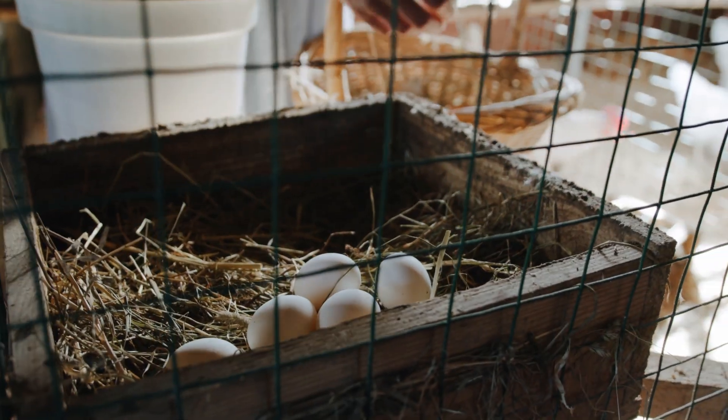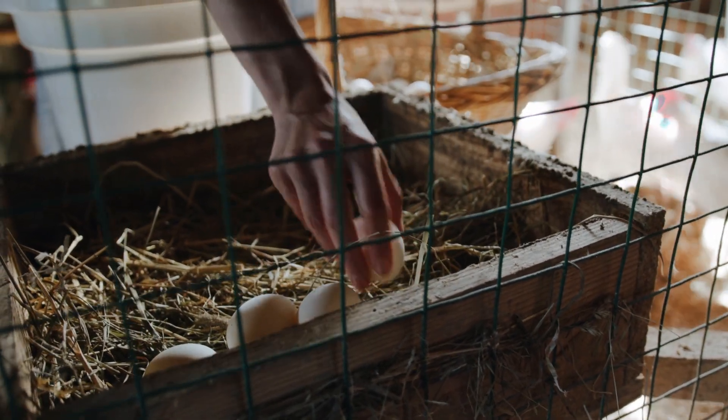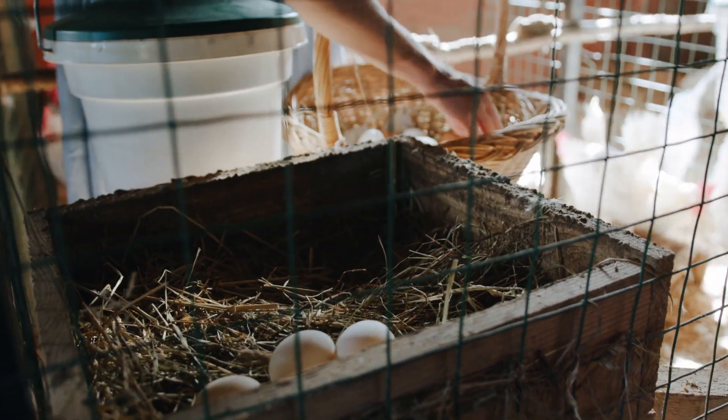Egg laying chickens are going to be primarily good for laying eggs. These are going to be hens that lay usually large or extra large size eggs. They're going to be laying around one egg per day, and there are a lot of breeds that fall under that, give or take, depending on the time of year.